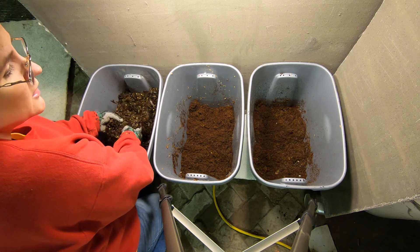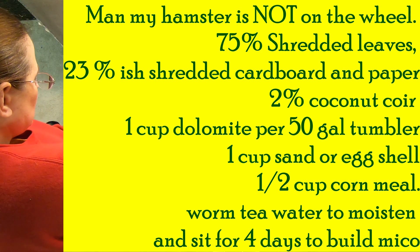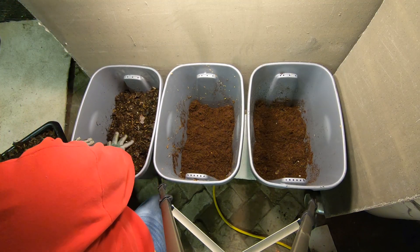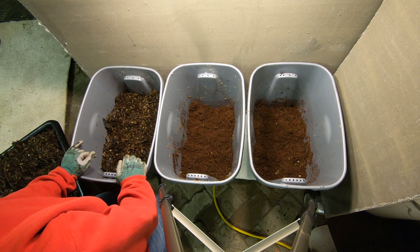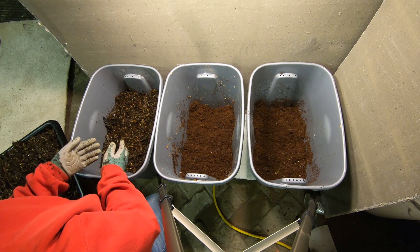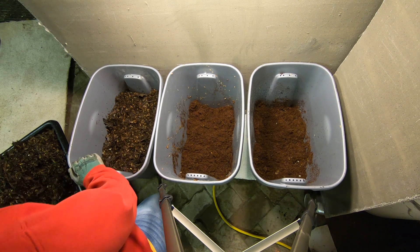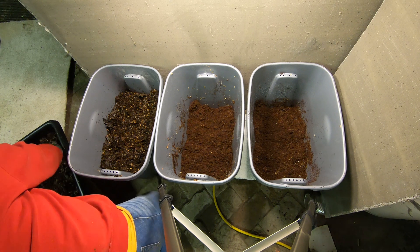I've already put in the dolomite, the eggshell, and a little tiny bit of cornmeal, which I do in most of my bins. Since this is in a basement and it stays about 62 to 65 degrees, my hope is that a little bit of the corn will maybe heat it up a tiny little bit, but not bad enough to hurt anybody. So far it has not.